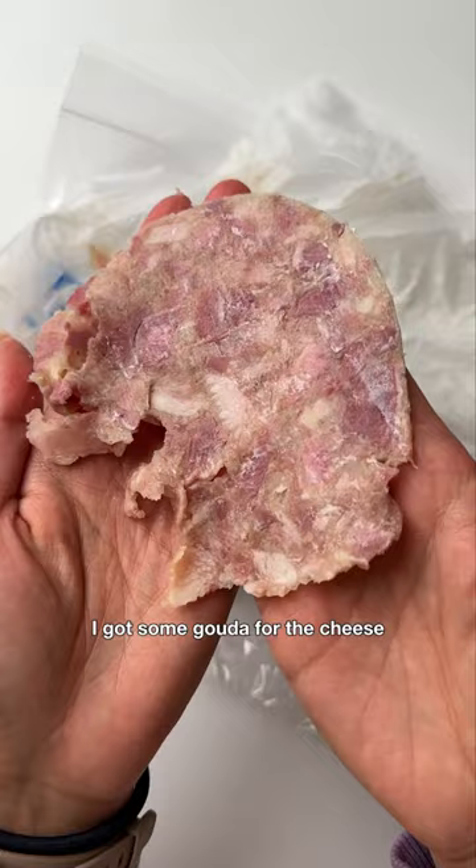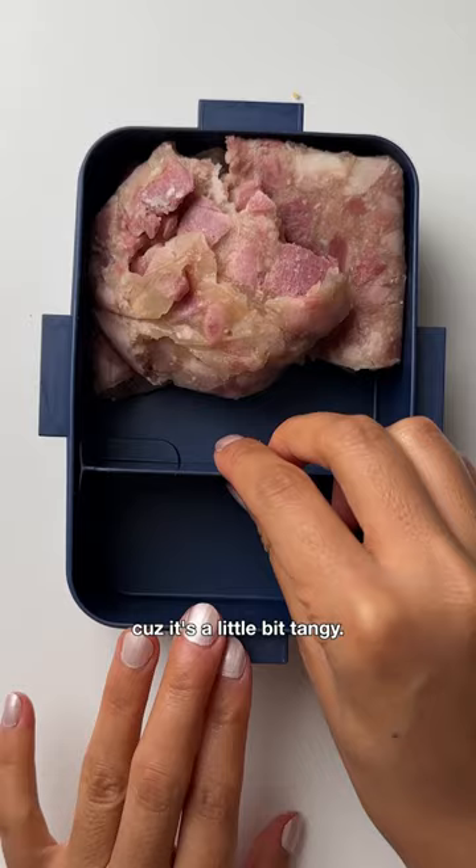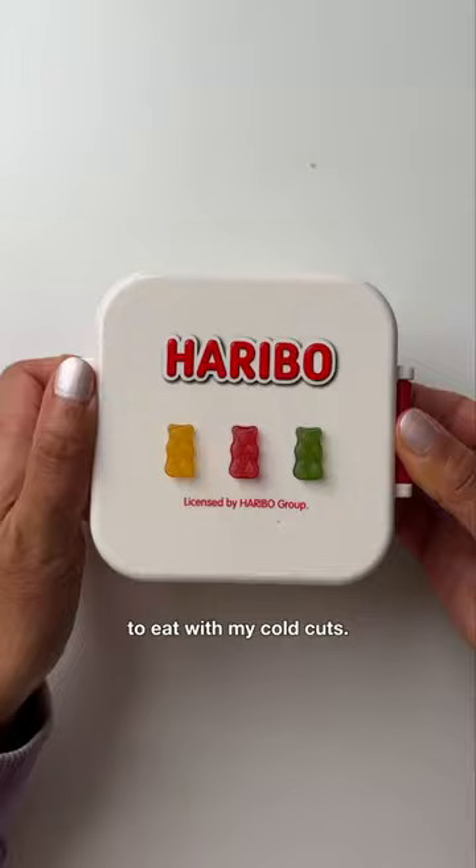I usually bring smoked almonds with me on all my flights now, and for lunch I decided to go to a German shop to get some cold cuts. I got some Gouda for the cheese, and for the meat cold cut I went for a German head cheese. They have French or German head cheese, but I like the German head cheese because it's a little bit tangy.